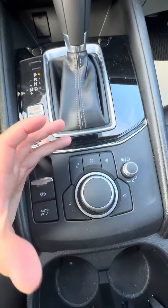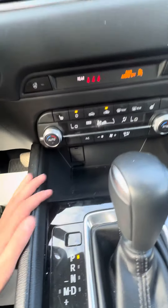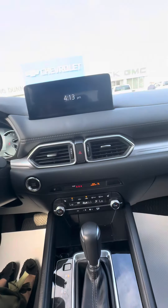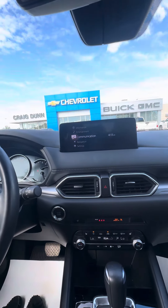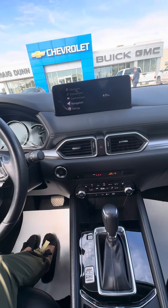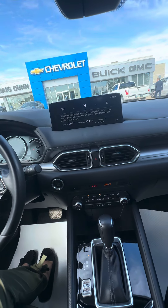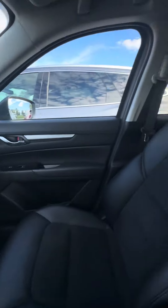Looking down here you have your infotainment center controls, as well as charging ports down in that area. You simply turn this to scroll through — you have your navigation option here with your compass. Very eager to hear what your thoughts are.